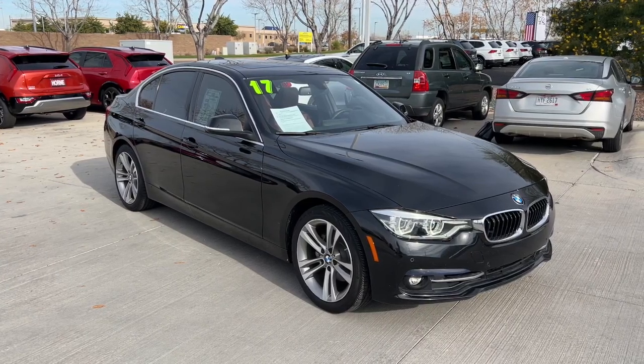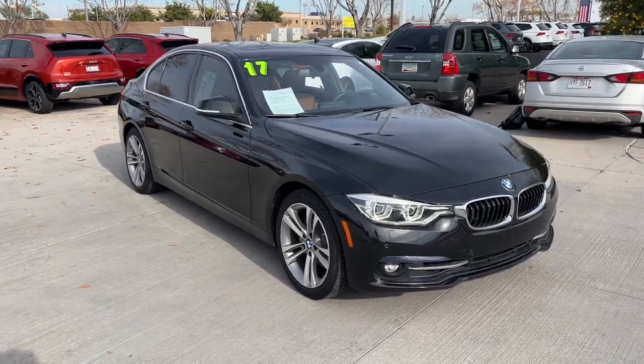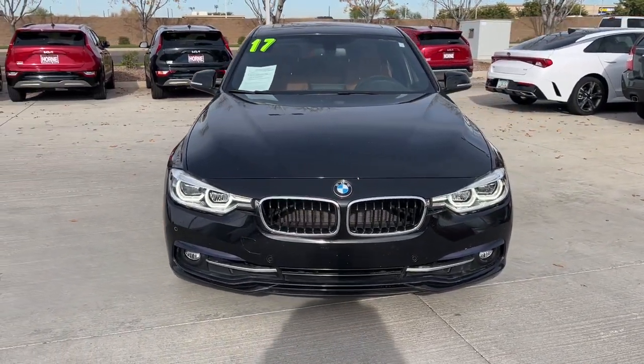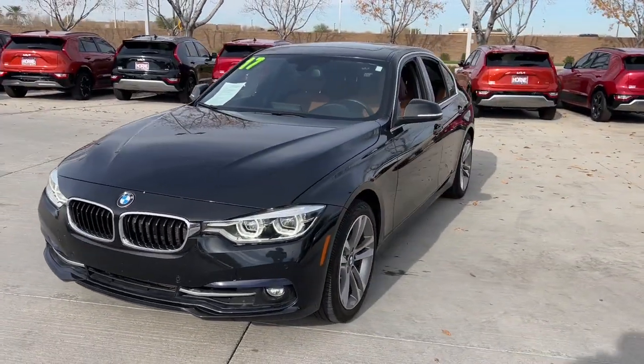Take a moment to check out the 2017 BMW 325i. With less than 50,000 miles on the odometer, this vehicle stands out from the rest.